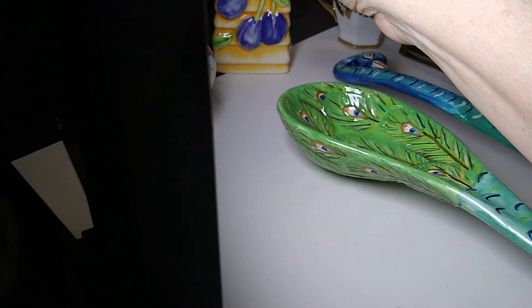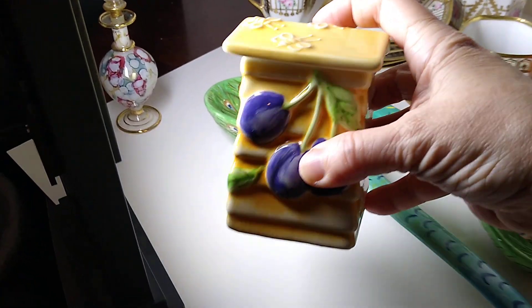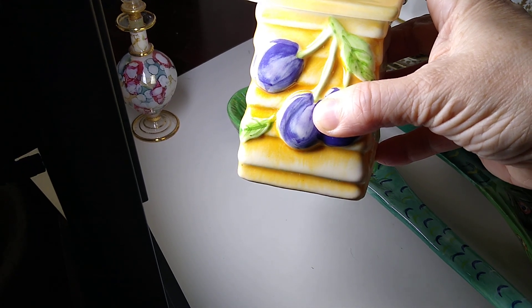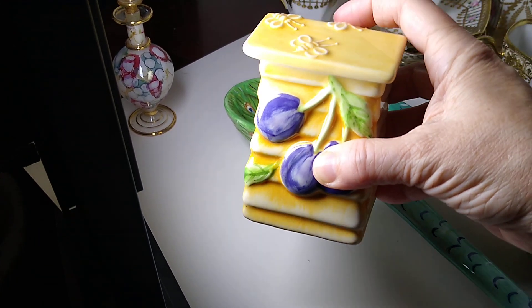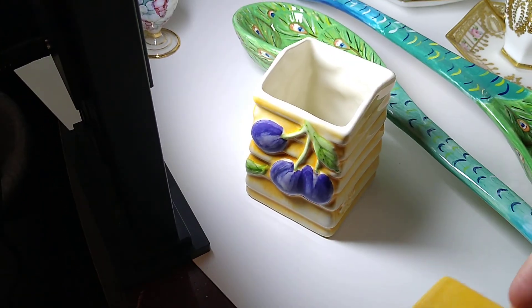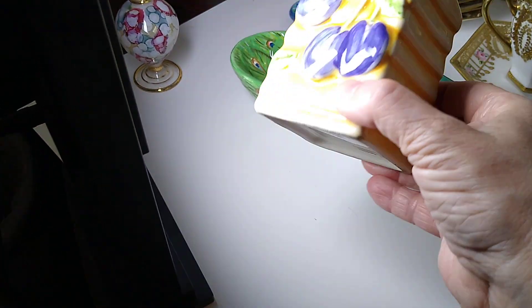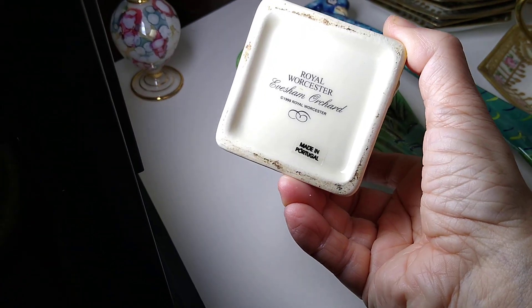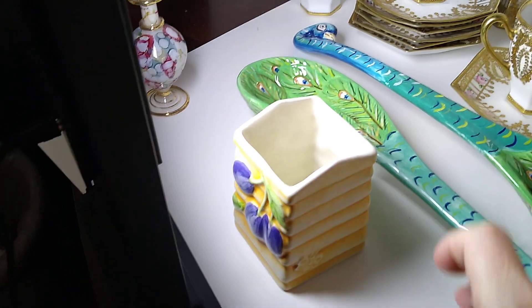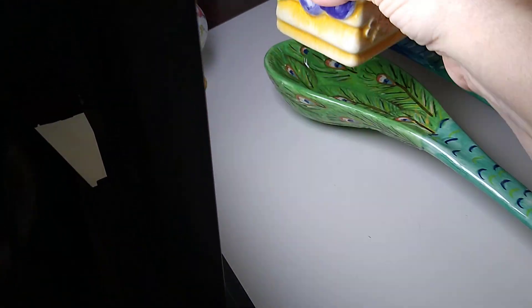Next up — let's not break anything — is this Royal Worcester Evesham Orchard 1999 Portugal covered beehive with plums. I listed it as sugar and tea. It sold for $9 plus $8 in shipping, and I believe I got this at the Menagerie or Goodwill for about $2.